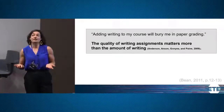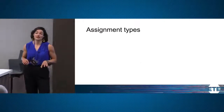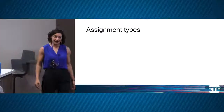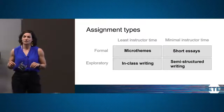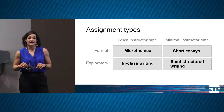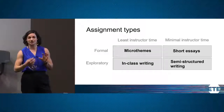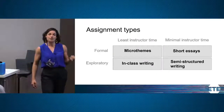We're going to look at a few categories of assignment types — all shorter, based on the idea that shorter assignments take less professor time. I've grouped these into four categories: formal writing assignments where students work on formal essays, and exploratory writing as a main category. Within each, there's a range of assignment lengths associated with less or more instructor time. I'll begin by looking at an example of a micro theme.